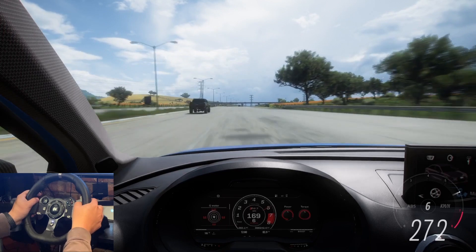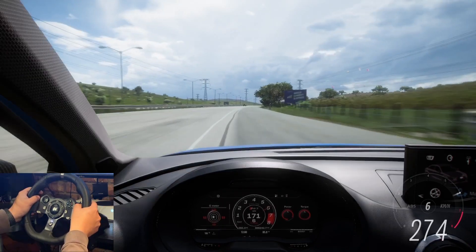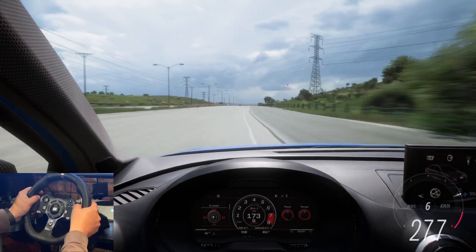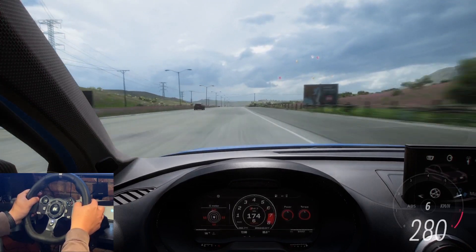So this part of the highway in Mexico — let's get back to driving. This part of the highway, as you know, is the only part where you can get as close as possible to the theoretical top speed of your car.